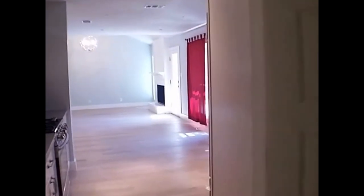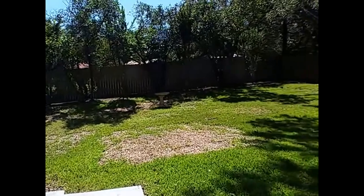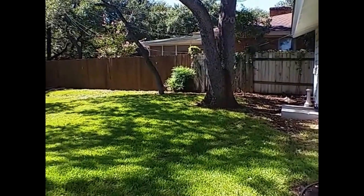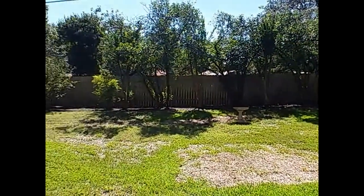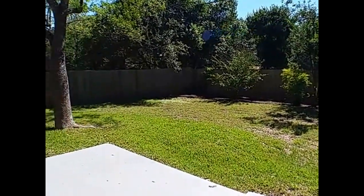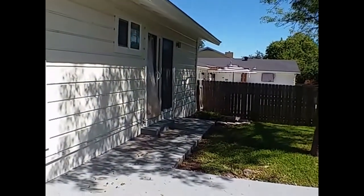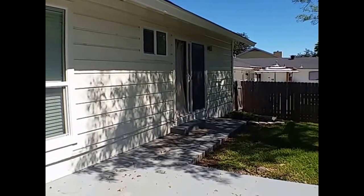Coming back through to the kitchen here, we'll just take a moment to show you the backyard. Out here in the backyard you are going to have privacy fence on all three sides, a nice patio, and there's actually direct access from the master bedroom to the backyard as well.